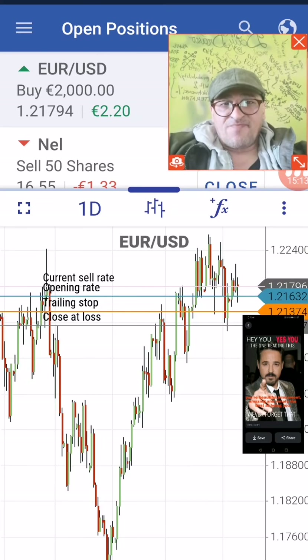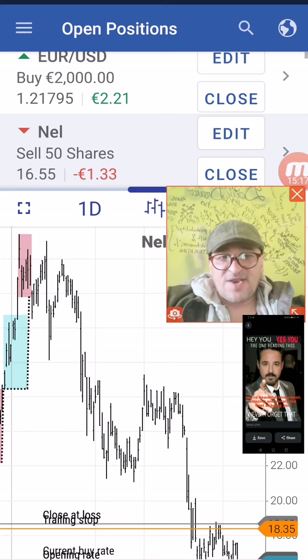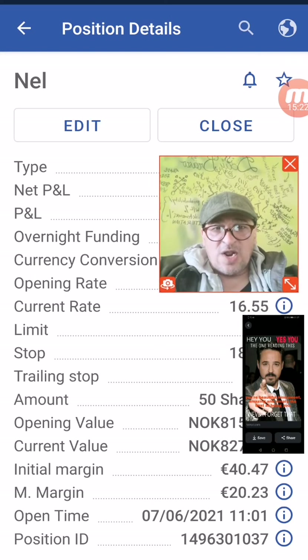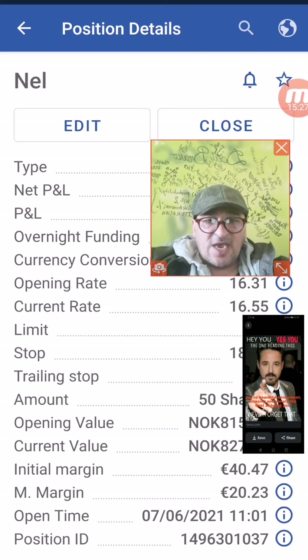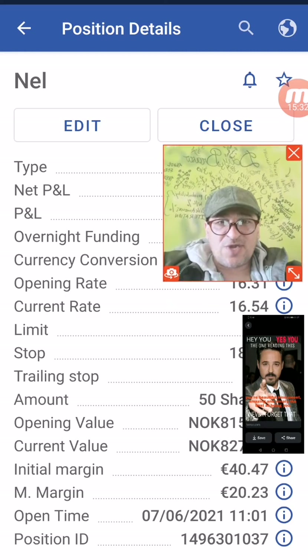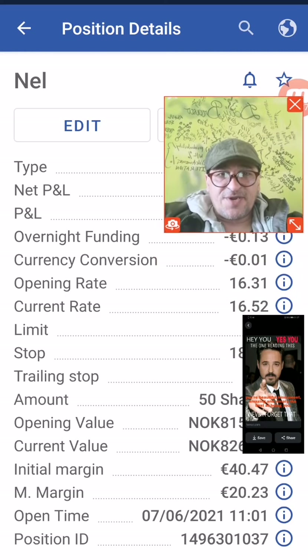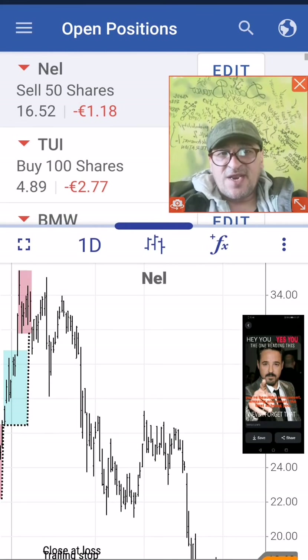The next one is a personal tip — the NAIL shares. We are selling NAIL already, with a stop at 18.63 and a trailing stop at 1,198 points.